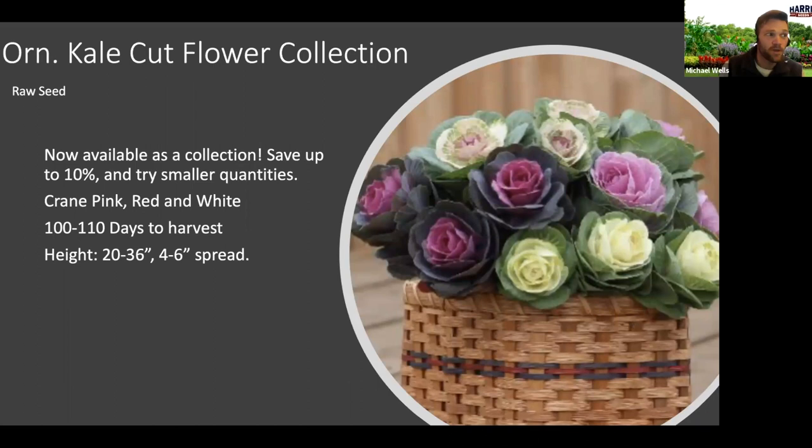The ornamental kale cut flower collection — the Crane pink, red, and white varieties are not new to us, but we're now offering them as a collection. We find growers like to test new varieties and sometimes need smaller quantities, so the collection will save you about 10% versus buying the three varieties separately, and you'll get a pack of 50 seeds for each. Ornamental kale is a really cool product for fall production. They do not change color until night temperatures get around 50 to 55 degrees consistently, but we have people using these for holiday arrangements up through Christmas and beyond. Spacing-wise, space at six inches as they're growing up. Pull the bottom leaves off and that'll help them get more of a rosette at the top.